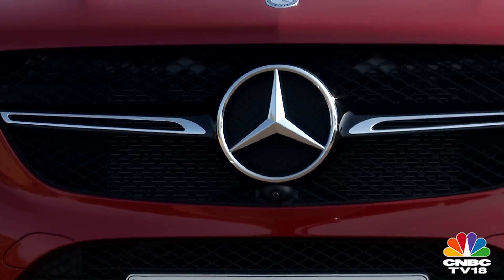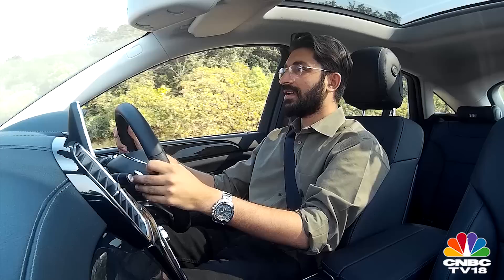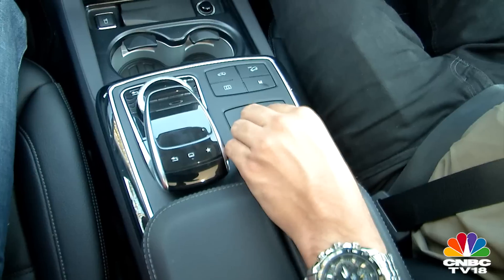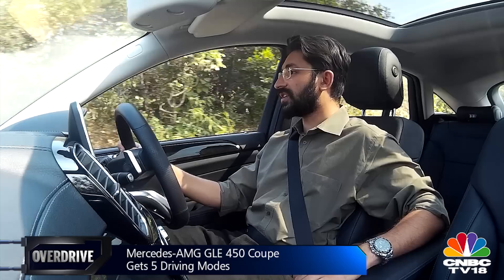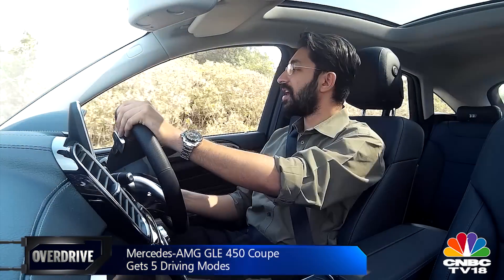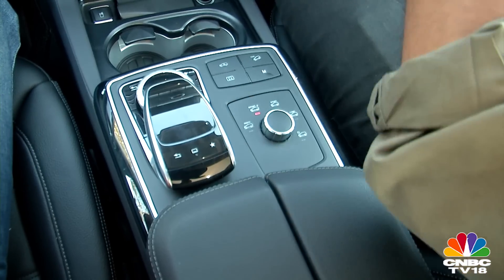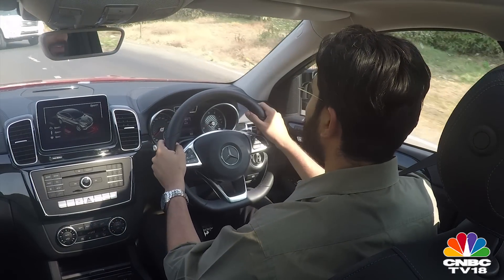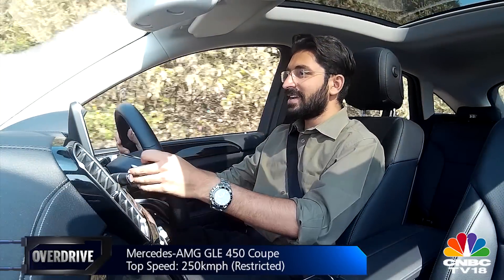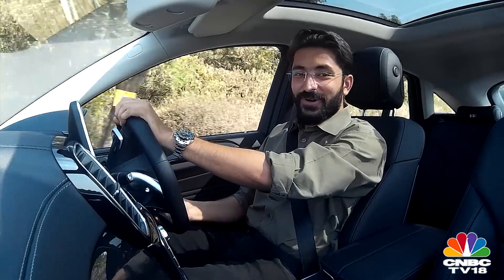The headlamps also have a safety function for oncoming traffic, adjusting the beam so as not to blind them. In terms of driving modes, you have the usual Comfort, Sport, and Sport Plus. There's also a Snow mode, which I don't think anyone in India is going to use unless making winter trips up in the mountains. But Sport Plus is where you really want to see what it's like — just like the V8s, it livens things up, the suspension stiffens, it gets a whole lot louder in the cabin, and your smile gets a whole lot wider as well.